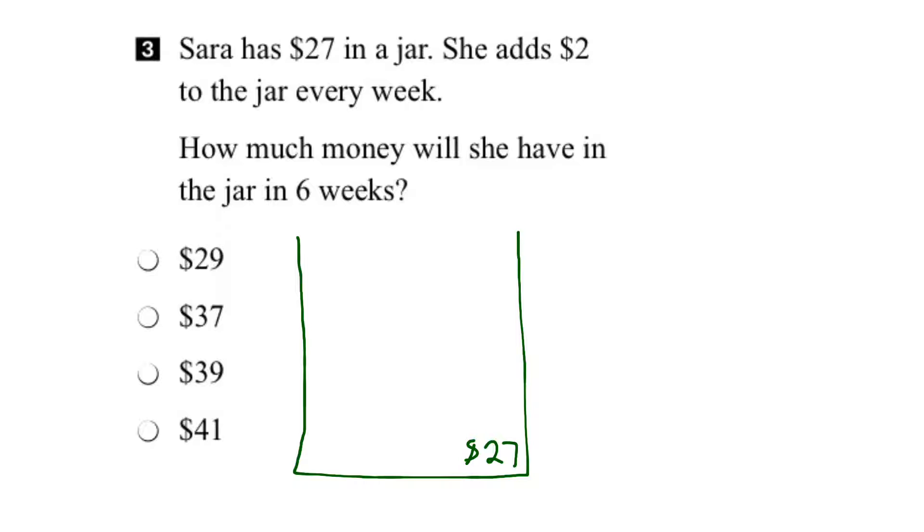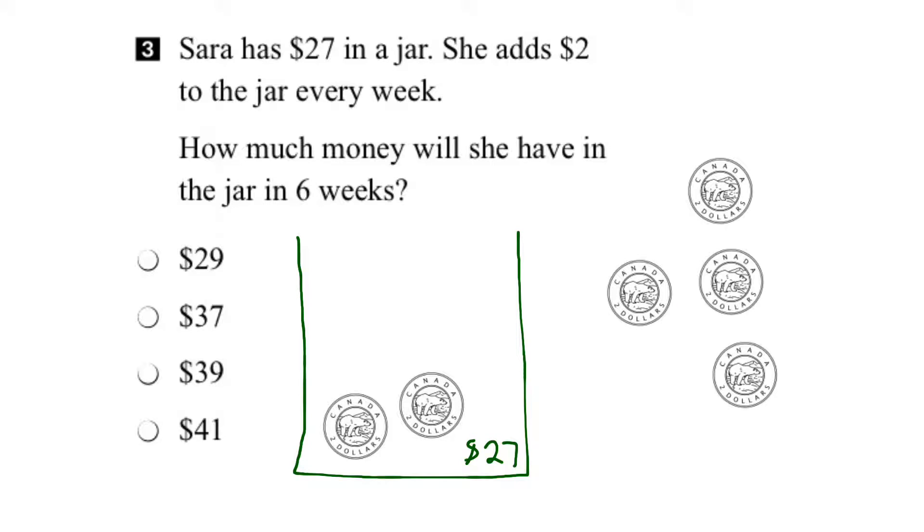Let's bring in some toonies to help us out. Here's one toonie which represents the $2 she might add in week one, so let's move it into the jar. And here's another toonie which would represent the amount she would add in week two. Here's four more toonies that would represent the amount she would add each week.